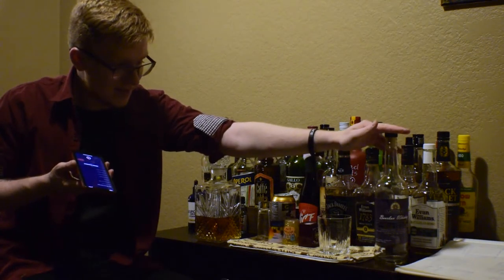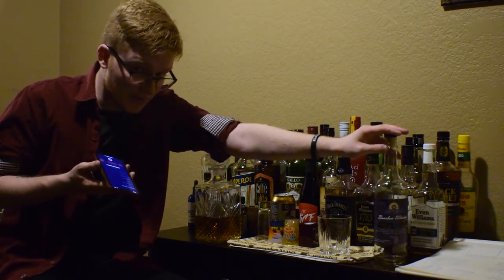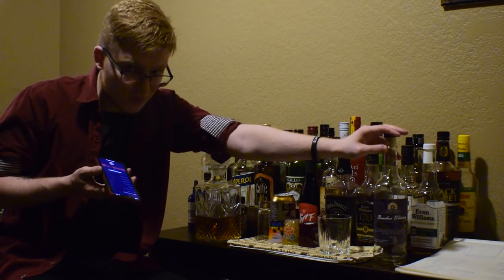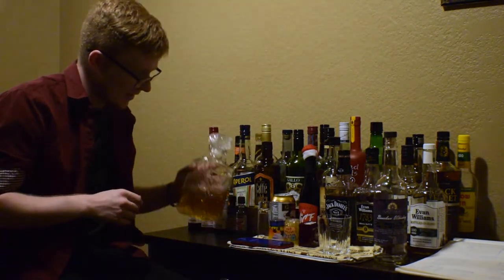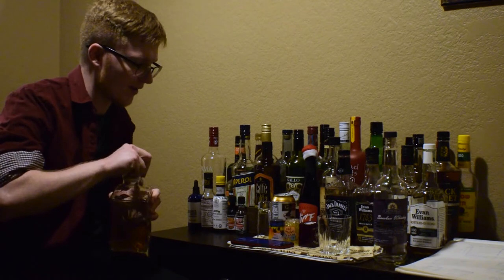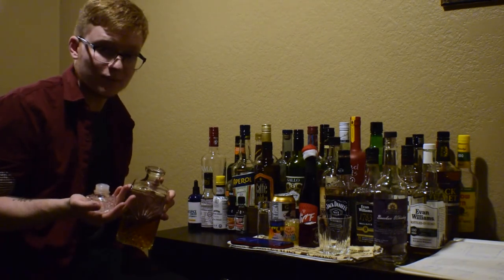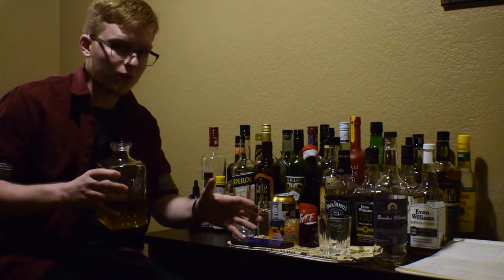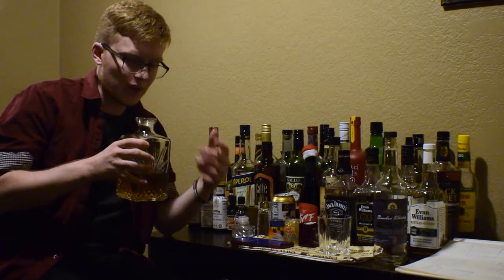This bottle is something you cannot get anywhere, and this particular bottle — not only can you not get it anywhere else, you can never get this one again. I decanted this because I like this bourbon enough that I think it's worthy of being put into a nice little display. Without having poured it first, I'm going to take a whiff from the bottle to get more of a full-bodied scent.